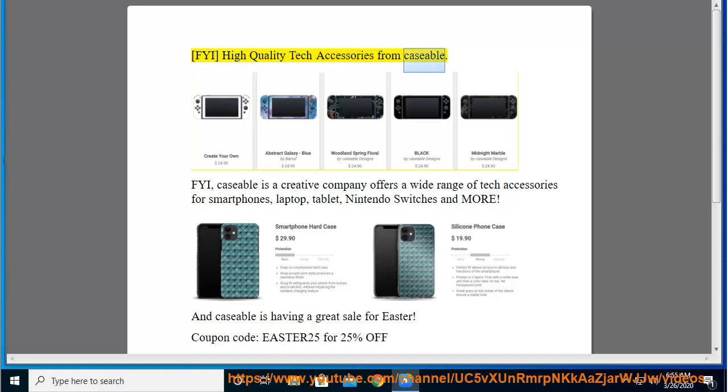FYI, Caseable is a creative company that offers a wide range of tech accessories for smartphones, laptop, tablet, Nintendo Switches, and more.